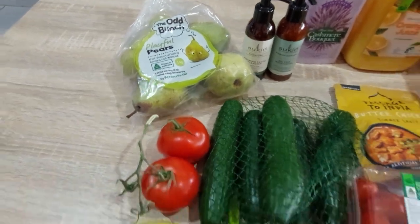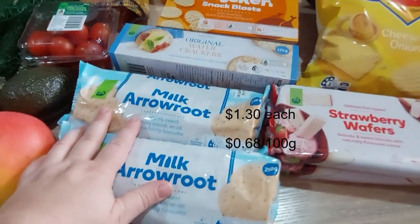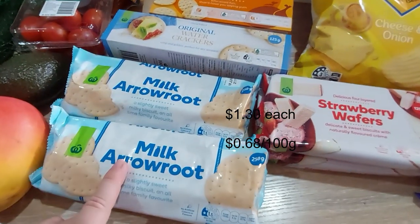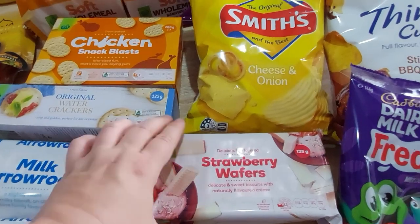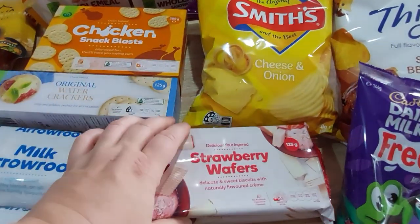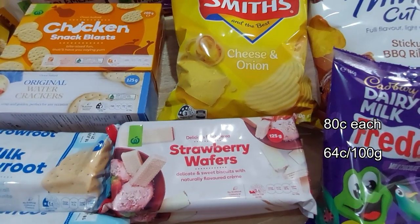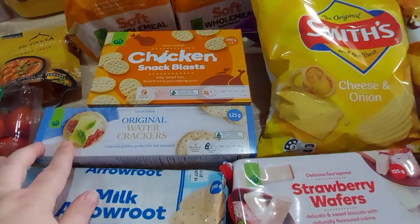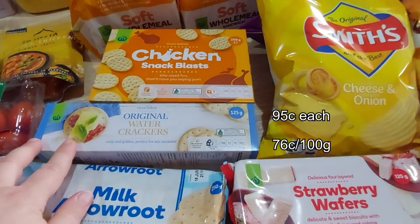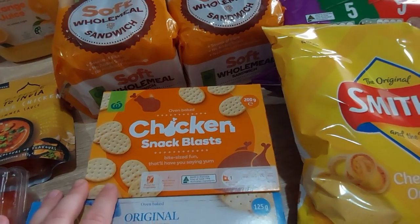For the cupboard, two packs of milk arrowroot biscuits — a good bog-standard biscuit to have. Also grabbed two strawberry wafers because I've built up a stock of vanilla and I'm still stocking up. Also these original water crackers, just the Woolworths brand, and the chicken Snack Plus.